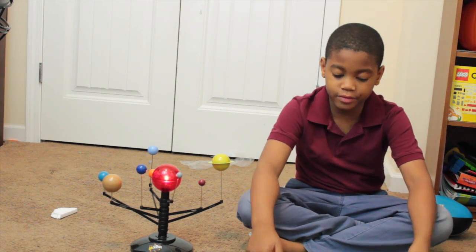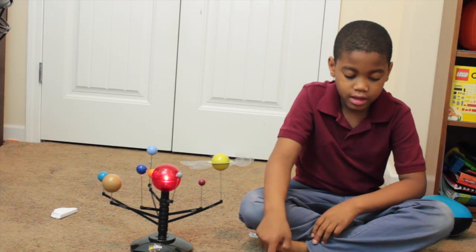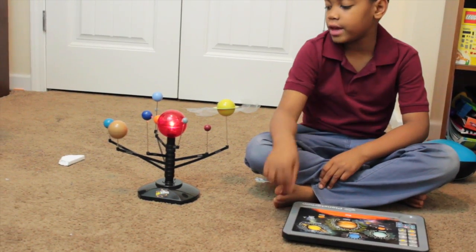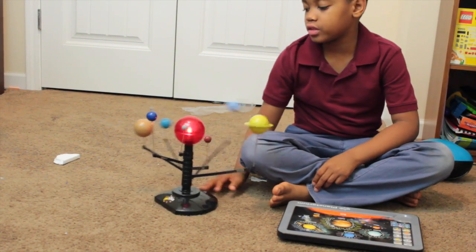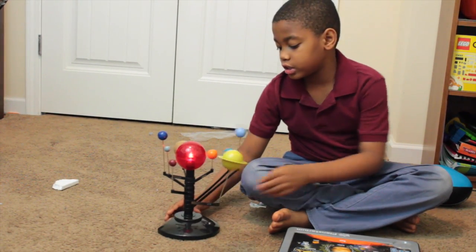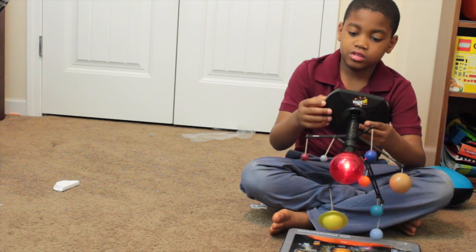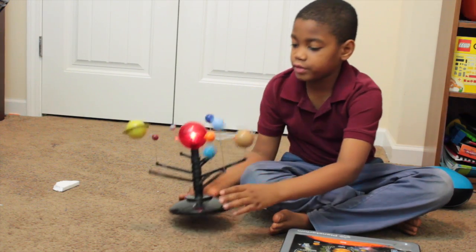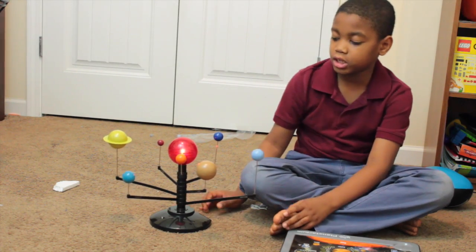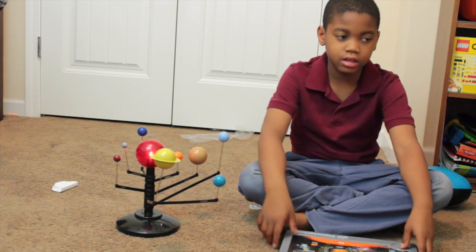What I like about this is that you can ask questions and do quizzes. So we go to quiz mode and then look at this — this is the solar system. For some reason it should spin, but we'll figure that out later. If you have this and know how to spin it, please leave a comment below.